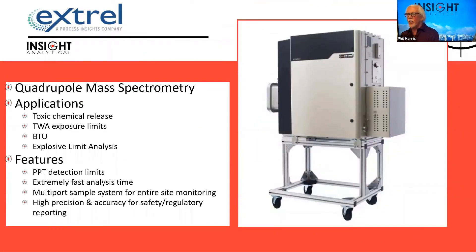We've recently started working with the XREL mass spectrometry line, which is kind of a joy for me because when I did my graduate work in university, it was all on mass spectrometry. So we're proud to be able to work with XREL. These are probably the big name in process mass spectrometry.